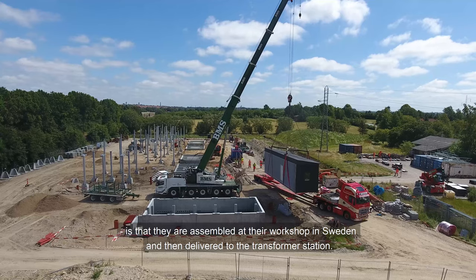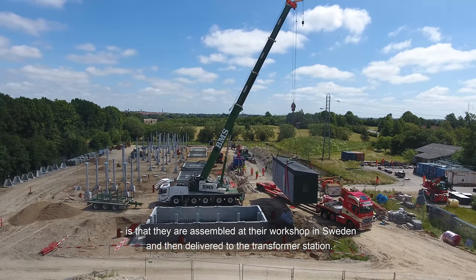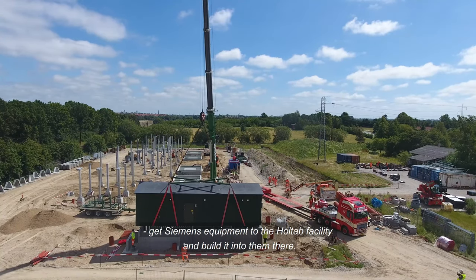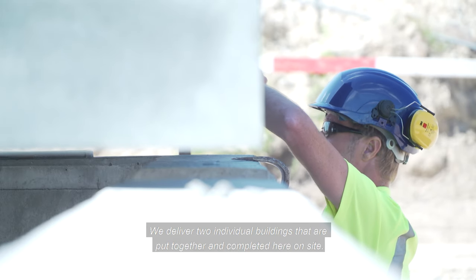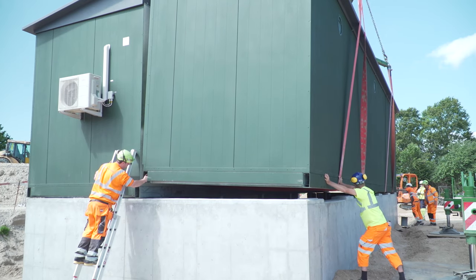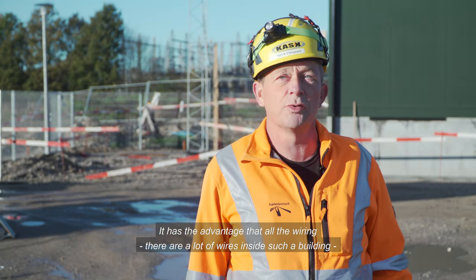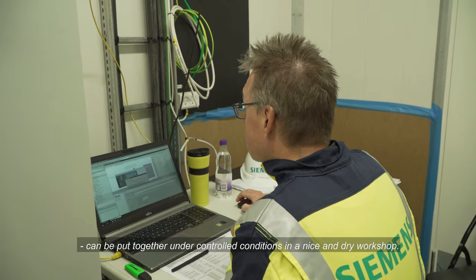One of the things that makes Holtab's technical buildings unique is that they are assembled at their workshop in Sweden and then delivered to the transformer station. The process is that we build the buildings, get Siemens equipment to the Holtab facility and build it into them there. We deliver two individual buildings that are put together and completed here on site. It has the advantage that all the wiring — and there are a lot of wires inside such a building — can be put together under controlled conditions in a nice and dry workshop.